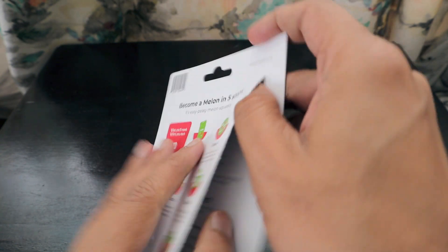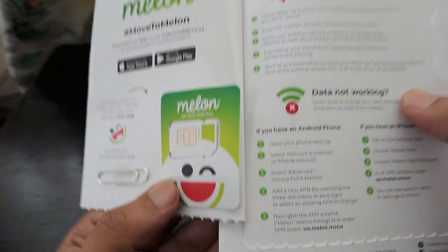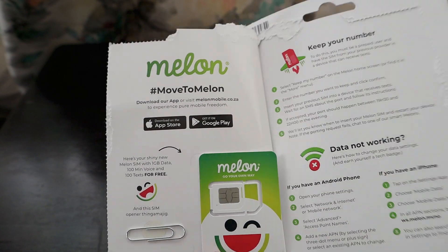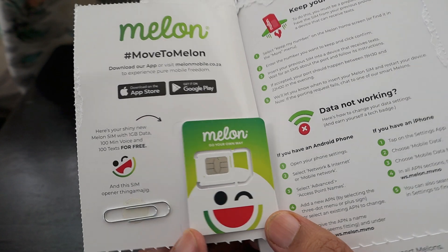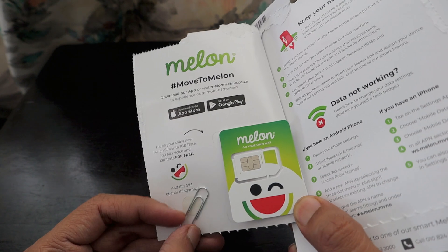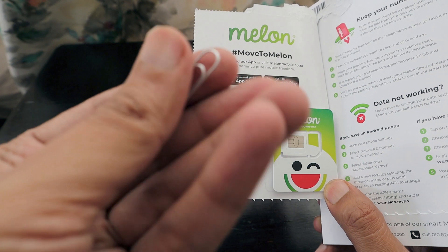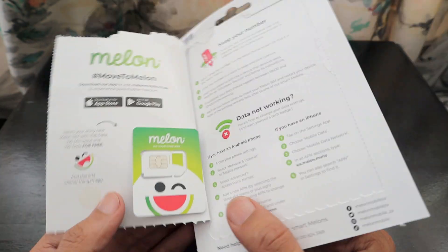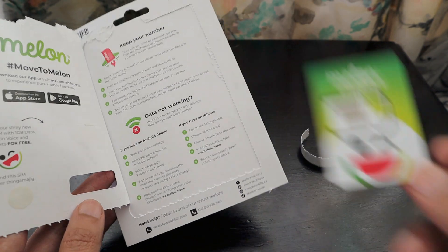Step five is to follow the in-app steps to activate your shiny new SIM. Since we already have a SIM to try, let's see what's inside. This is how the Melon SIM looks — the hashtag is 'Move to Melon.' It comes with 1GB data, 100 minutes voice, and 100 texts free. There's also a very thin ejection clip included, thinner than normal paper clips.